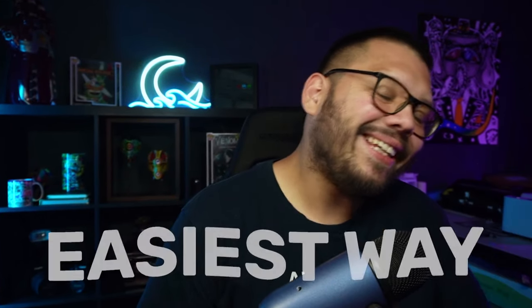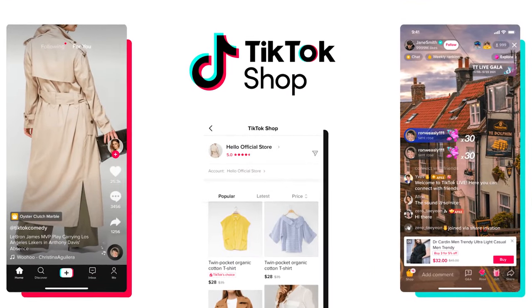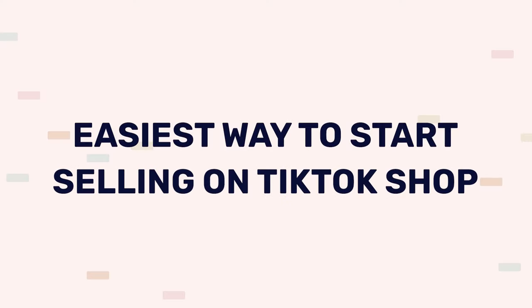In today's video, we're going to be covering the easiest way that you can get started selling on TikTok Shop. TikTok Shop is one of the biggest platforms right now to start selling on, whether you're dropshipping, selling extra stuff you have laying around, or selling your own products for your own business. TikTok Shop right now is making people legitimately millionaires — there's massive amounts of potential on there. Let's go ahead and get started.